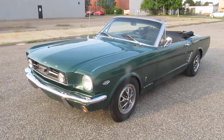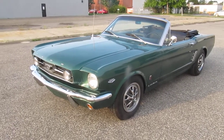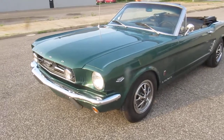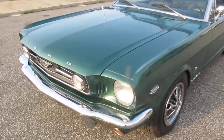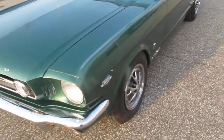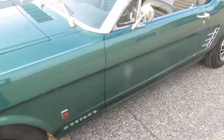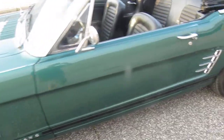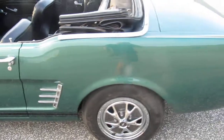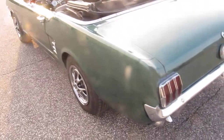This is a 1966 Ford Mustang GT convertible tribute. It's a factory C code 289 car that started life with a three-speed and 200 horsepower 289. It's an older restoration done within the last 10-15 years or so — beautifully straight body, beautiful paint, doors open and close perfectly.